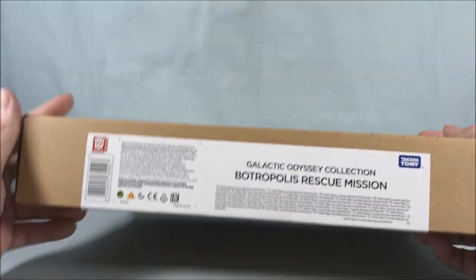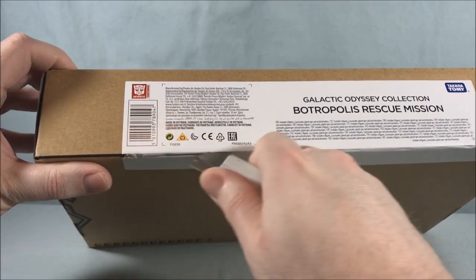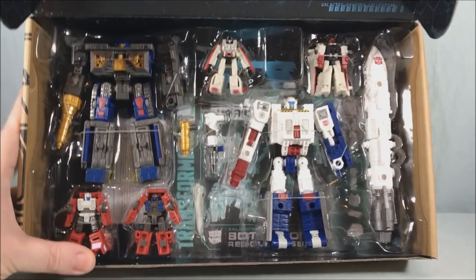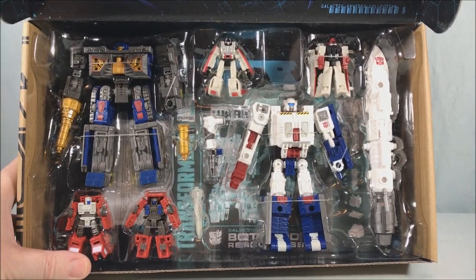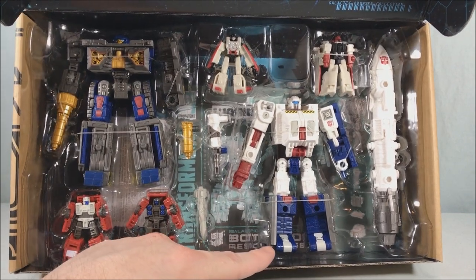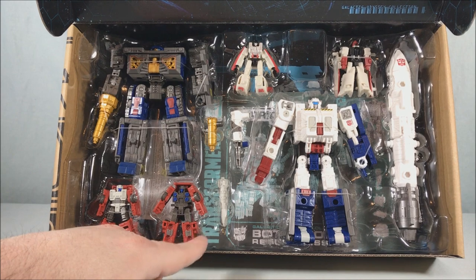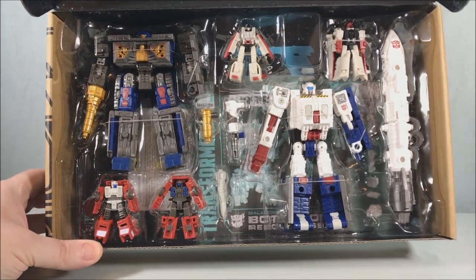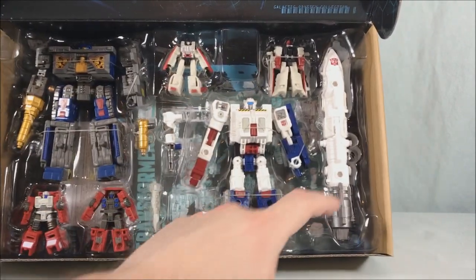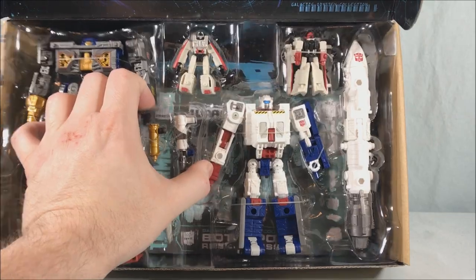So here we go — this is the last one, the Botropolis Rescue Mission. Opening this up, we will see that it is more repaints. We have a repaint of Airwave, a repaint of Ironworks — I can't tell if it's Ironworks or Grease Pit but I think it's Ironworks — and then another one of those Micromaster Combiner pieces, like a Fire Engine, Crane Hook, Truck, whatever you want to call it. And then we have a repaint of the Space Shuttle, plus a Space Shuttle repaint of the weapon for Double Dealer, which is kind of neat.